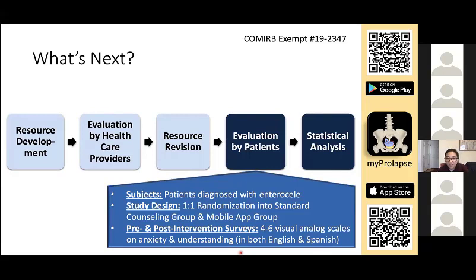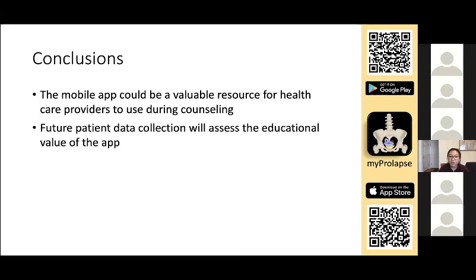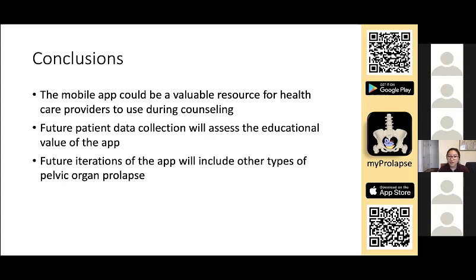The next step is to evaluate patients, but this is currently halted due to COVID-19. To summarize the plan: patients diagnosed with enterocele will be randomized into two equal groups — a standard counseling group and a mobile app group, where the provider uses the app as a visual aid during counseling. Patients will fill out pre- and post-intervention surveys assessing anxiety and understanding. Future patient data will assess the app's educational value. We are hoping that effective counseling will address their fears and put an end to self-blame. Future iterations of the app will include other types of pelvic organ prolapse, and overall we hope this app will increase public awareness by filling in knowledge gaps about prolapse.